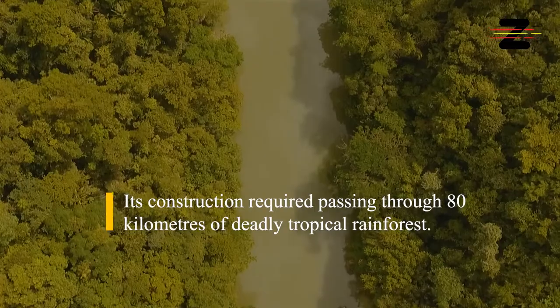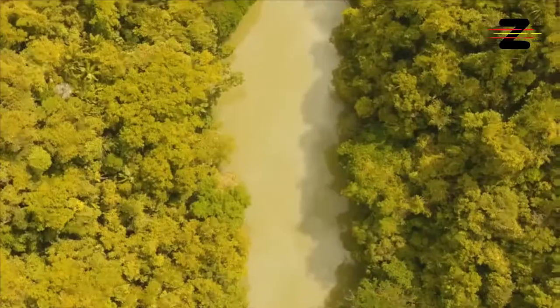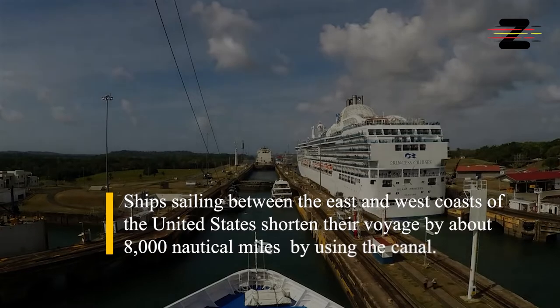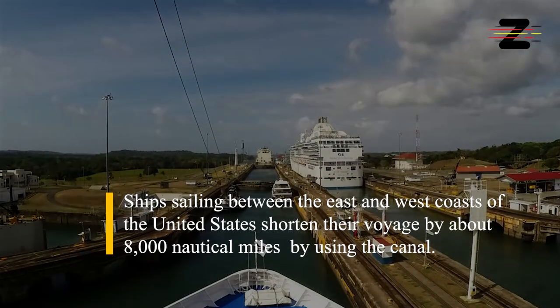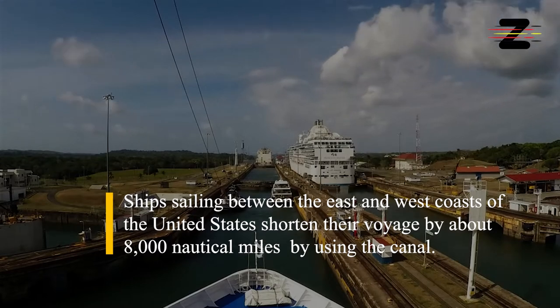Its construction required passing through 80 km of deadly tropical rainforest. Ships sailing between the east and west coasts of the United States shorten their voyage by about 8,000 nautical miles by using the canal.